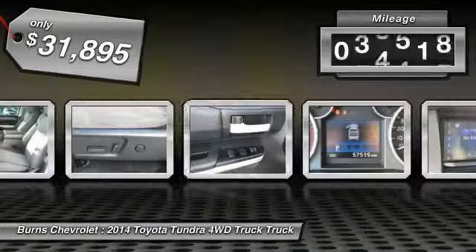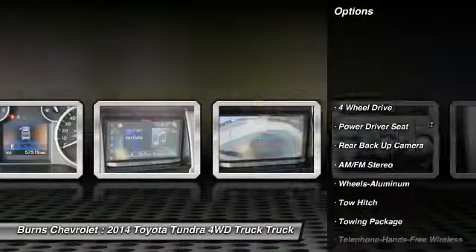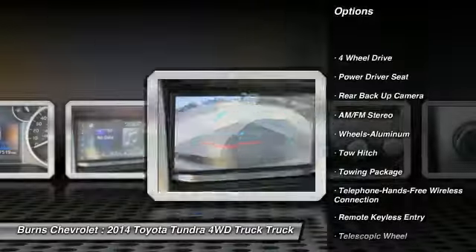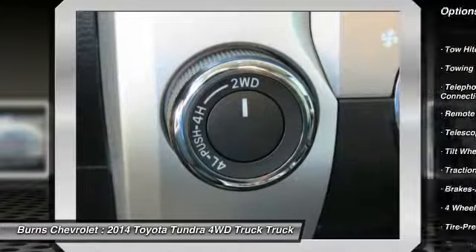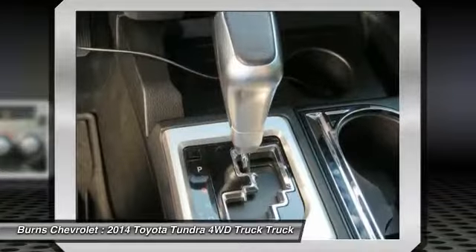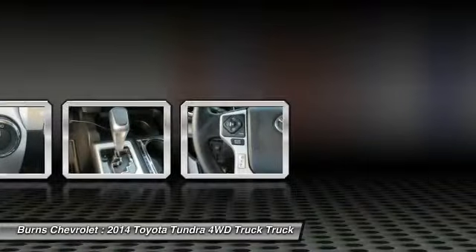This vehicle has less than 60,000 miles. Here are some of this vehicle's great options: backup camera, four-wheel drive, tow hitch, traction control, running boards, anti-lock braking system, Bluetooth wireless data link for hands-free phone, air conditioning, power steering, and cruise control.